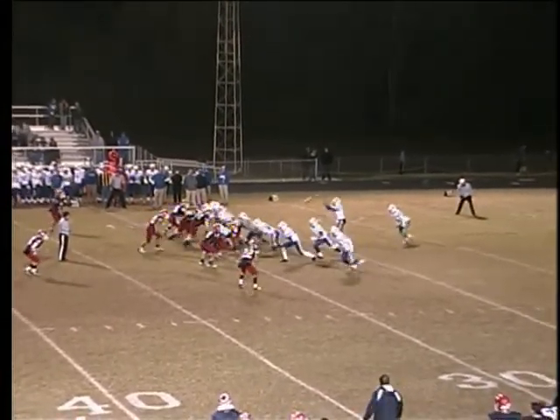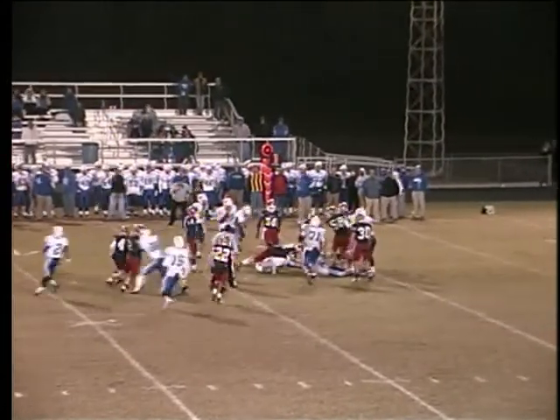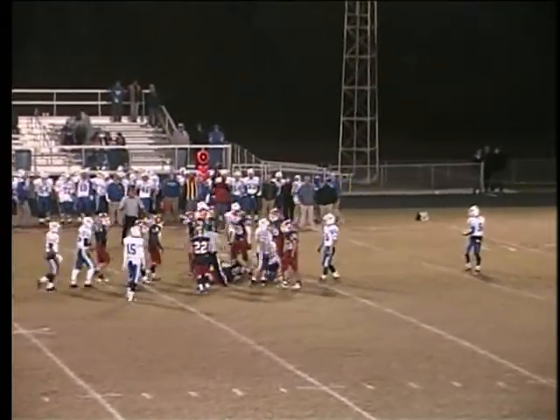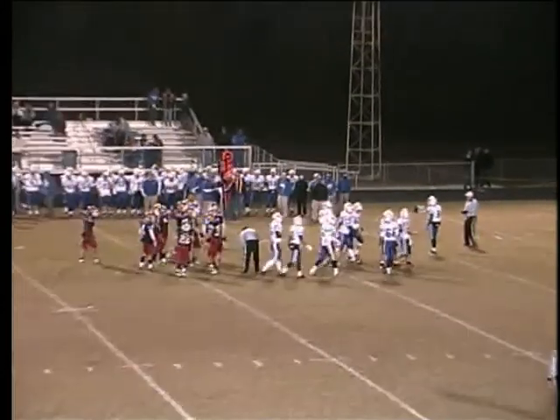Shoulders in the backfield, a bunch set to the near side. They can run it to the near side — Shoulders is hit, and he's down, but he picks up three, and the clock continues to run.